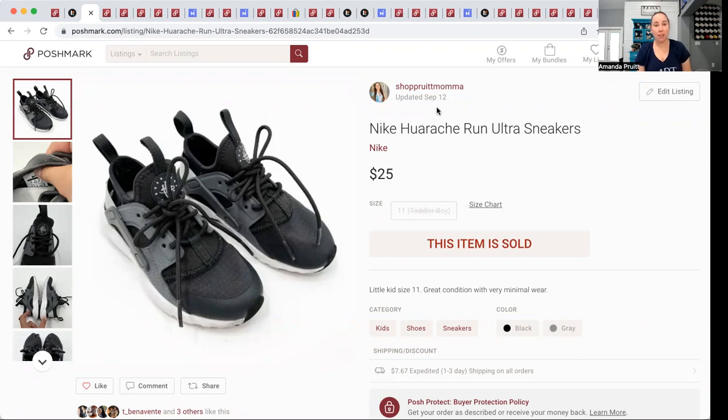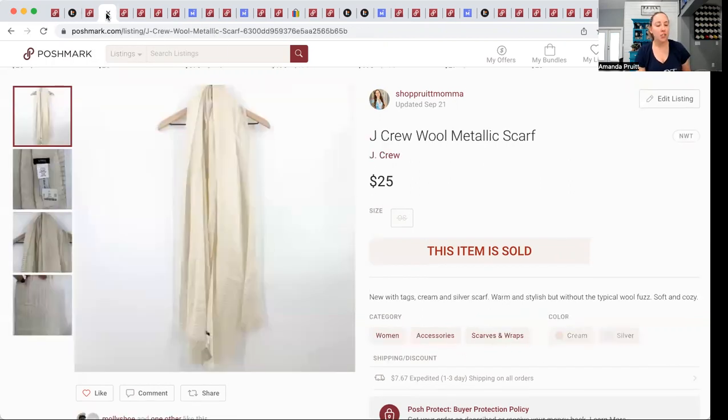Children's items are easier to list, easier to ship, and oftentimes sell for the same as adult items. These Nikes came in a ThredUp kids' shoe box — I had $3.62 into them and they sold for $25. This J.Crew scarf I picked out from the ThredUp outlet — I had $4.88 into it.